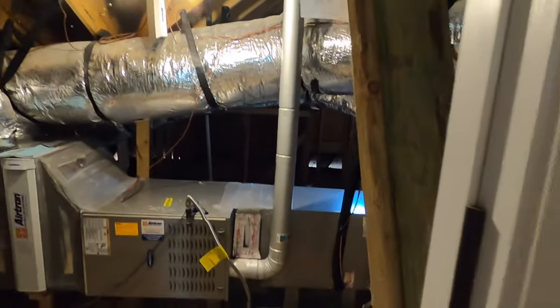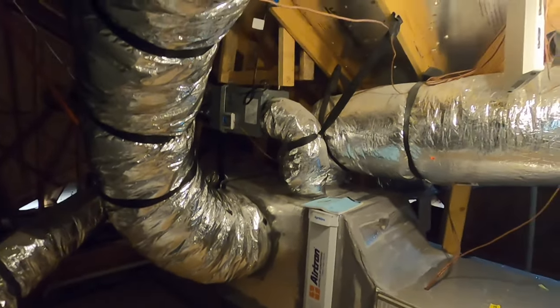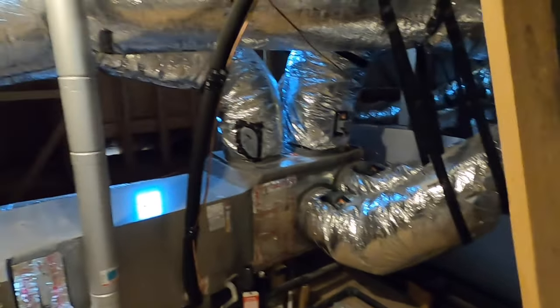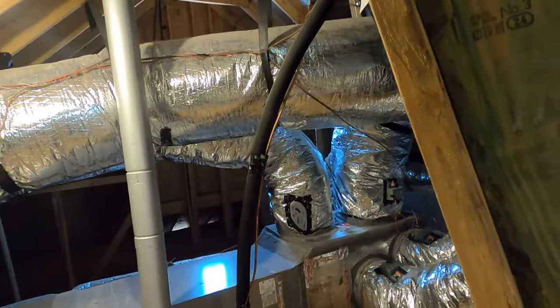This is what we call the Texas basement. If you've got a two-story house, you're going to have room to put things like your Christmas decorations up here. But also a really nice heating and air conditioning system with very easy access to it, and there's even more space back behind it as well.